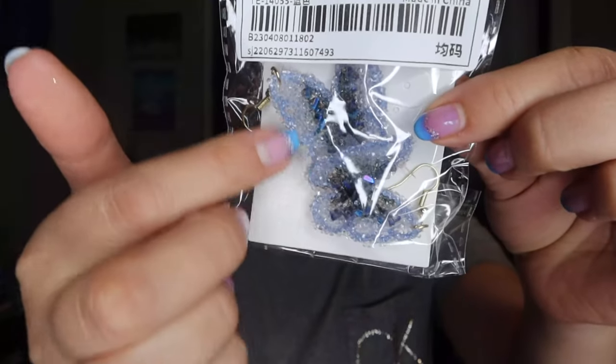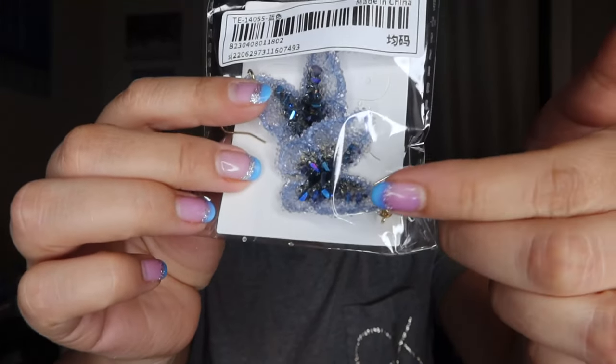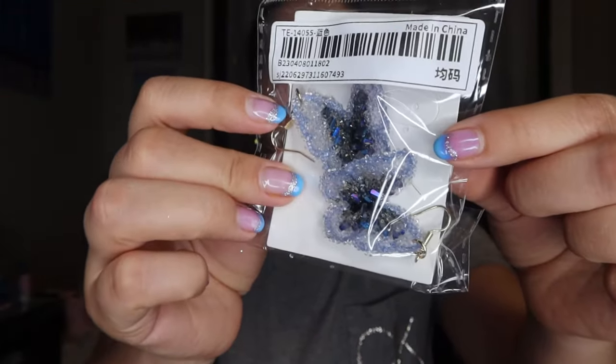I also got these rhinestone butterfly earrings — they kind of have this crystallized look, like rock candy almost. I just thought that was a cool effect, so I picked those up. That one was only $1.84.